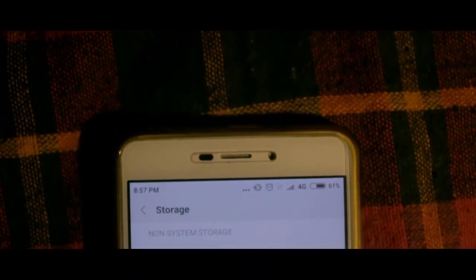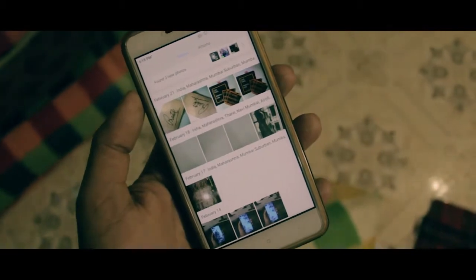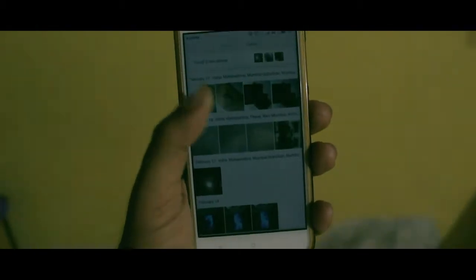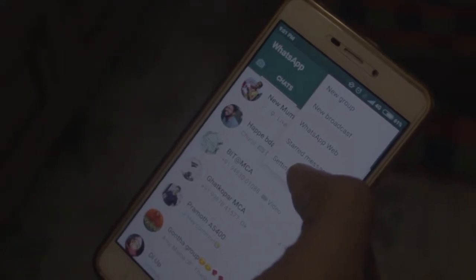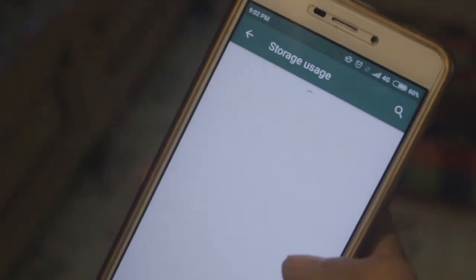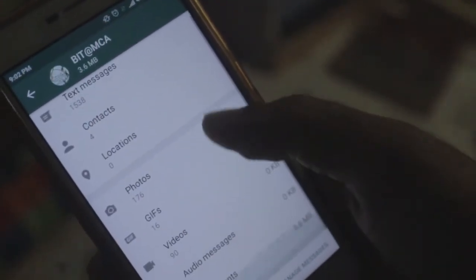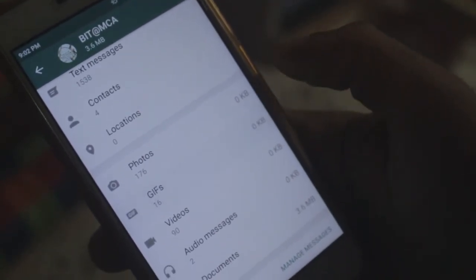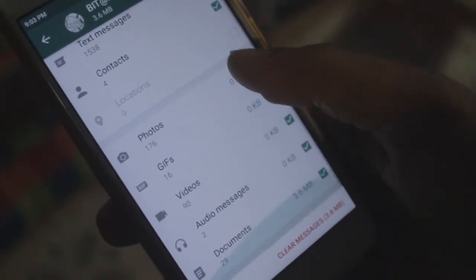The worst thing about WhatsApp is it consumes a lot of storage. The unwanted good morning and good night messages from all those friends and family groups are really annoying. Moreover, if you have a phone with low internal storage, you're in trouble. But there's a trick to manage storage within WhatsApp itself and not many know about this. Head over to settings, data and storage usage, and then storage usage. Here, you can actually see and manage storage from individual chats and groups. You can delete images, videos, links, and even messages all at once. This trick is pretty handy and it's more efficient than deleting image by image from the gallery.